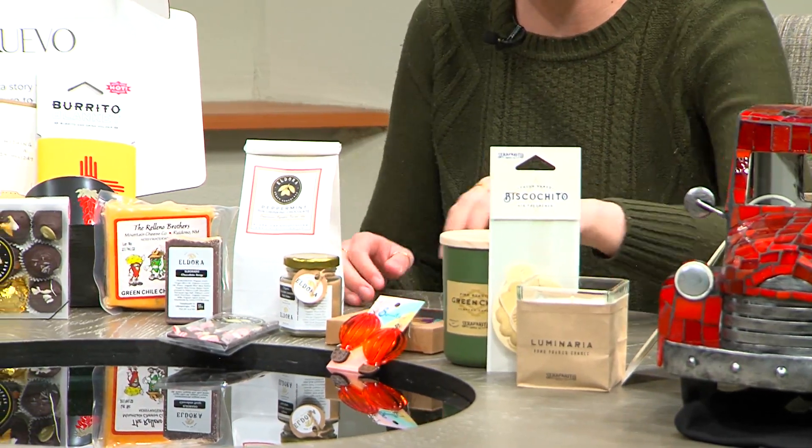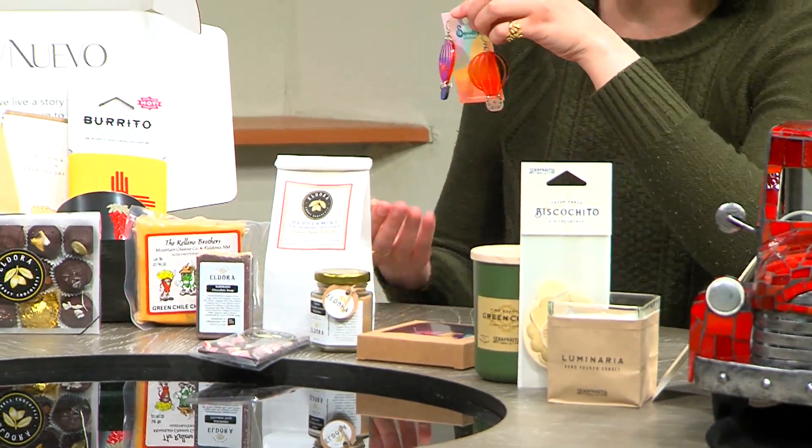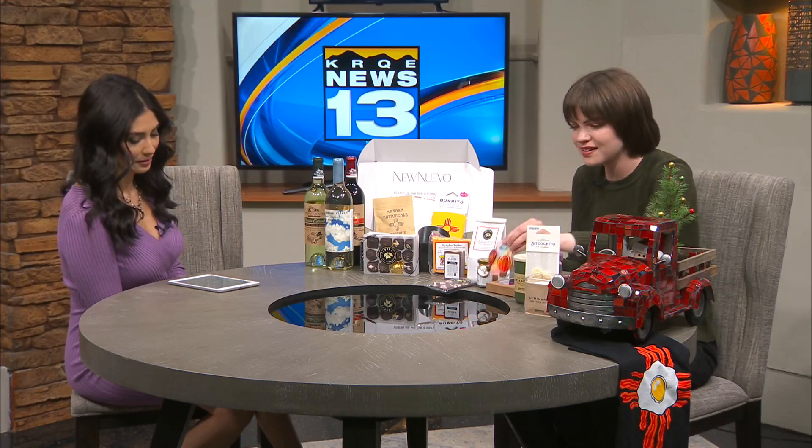These are some things from Squidly. These are balloon earrings, of course — those are so pretty. And then this t-shirt over here is also from them. They have a lot of unique, very colorful items.